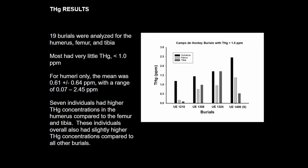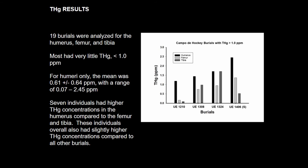There were 19 burials analyzed, mainly based on three bones: humerus, humeral, and tibia — upper versus lower limbs — as this is relevant to the results. What we can see is that the content of mercury was really low for most of these individuals. Seven of them had higher concentration on the upper limbs versus some on the lower limbs, but in general it was a very low concentration.